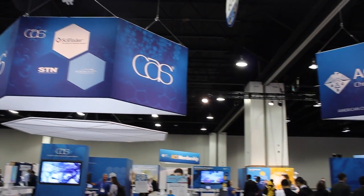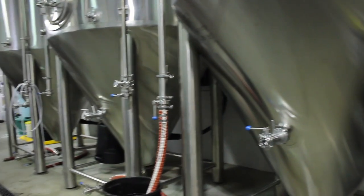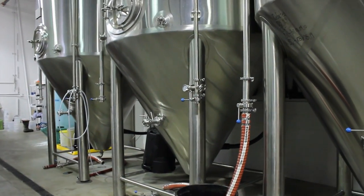Hey everyone, Matt here. The Speaking of Chemistry crew was recently at the American Chemical Society National Meeting in Denver, and we took a little field trip to one of the Mile High City's many breweries. We went to Renegade Brewing Company to talk to Max Filter, Renegade's dude of brews, about grain, hops, water, and his favorite topic, yeast.